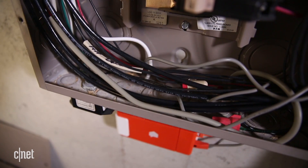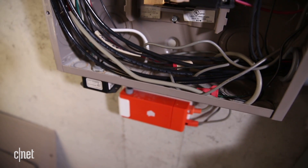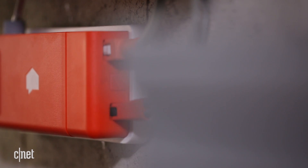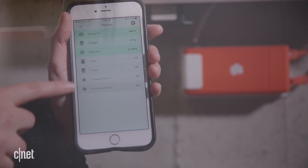The first hurdle is installation. This is not a DIY process. You'll want to enlist an electrician to remove the breaker panel and hook up your Sense unit. It should only take them about 10 minutes, though.